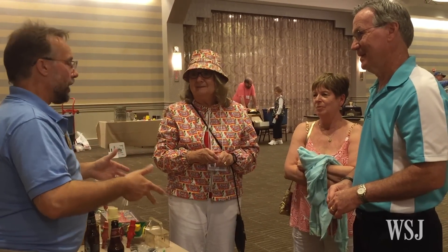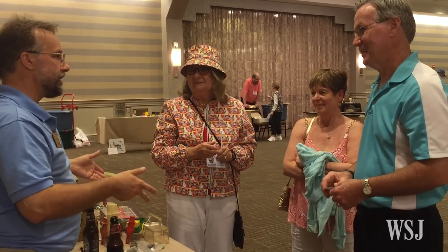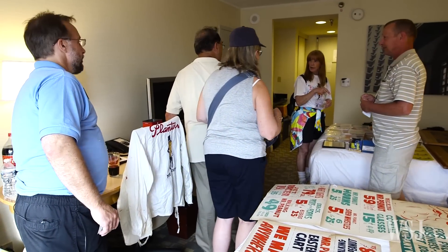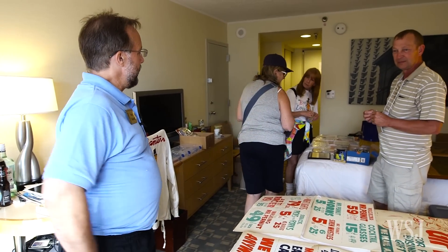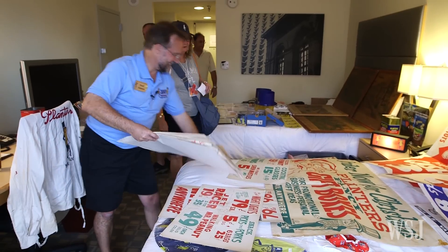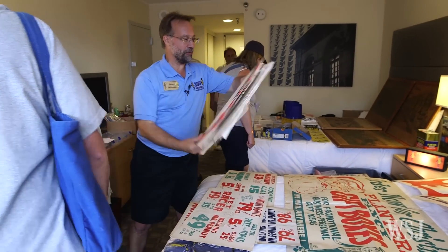Schmitz says he's working hard to attract new members, focusing on people in their 40s and 50s who remember Mr. Peanut and can appreciate the character's history. In the meantime, Schmitz is soaking up what he's come to love most about convention weekends: the camaraderie. I'm here to go out to lunch, hang out and have a beer with my friends, chit chat and see what happened in the last year. That's what it's all about now.